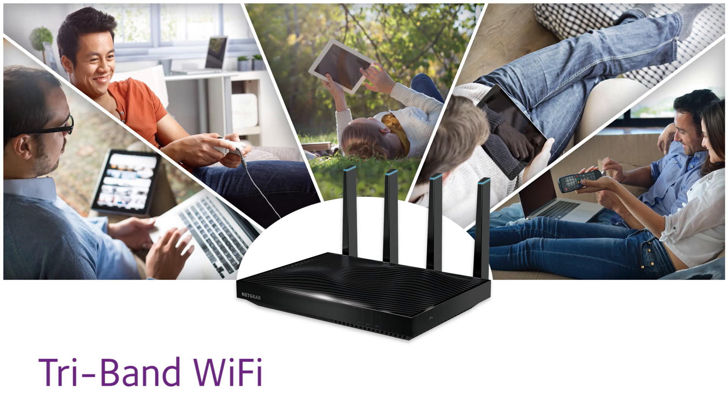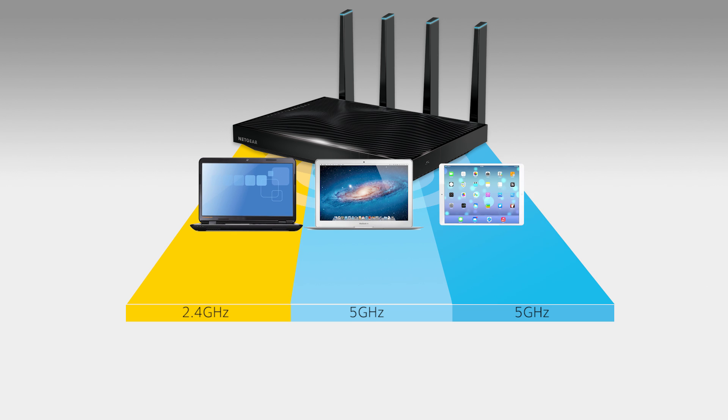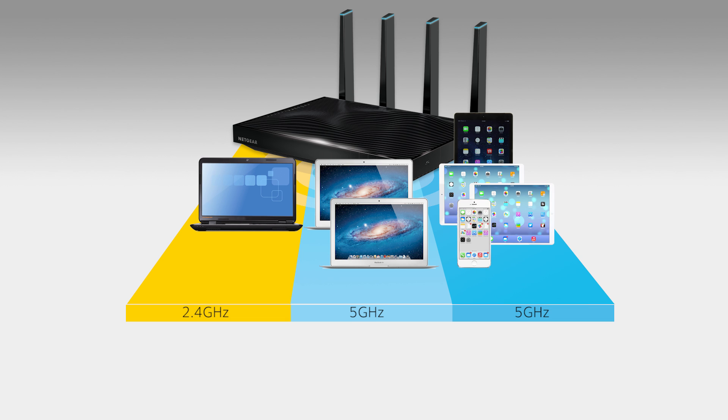Innovative TriBand Wi-Fi and SmartConnect from Netgear significantly improve Wi-Fi performance for today's modern home. TriBand Wi-Fi creates additional Wi-Fi access as more devices in your home connect via Wi-Fi, while SmartConnect automatically ensures each device connects at the fastest possible speeds.